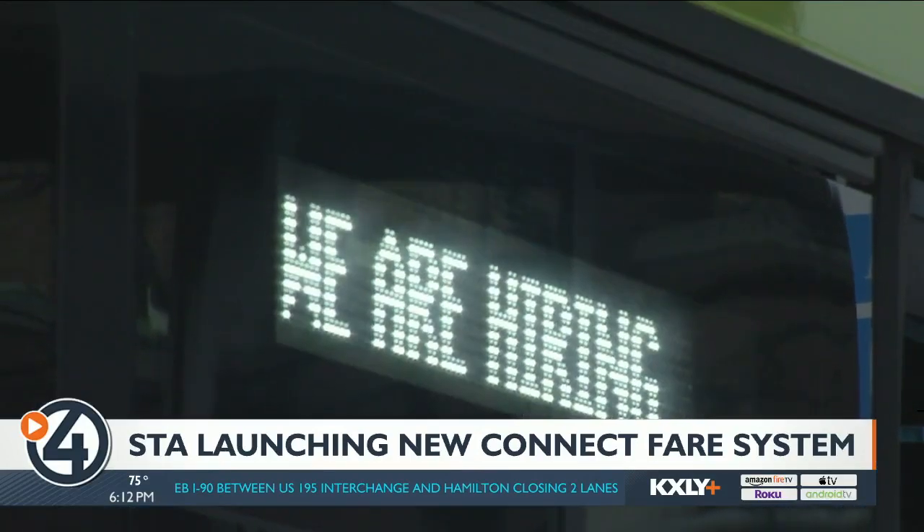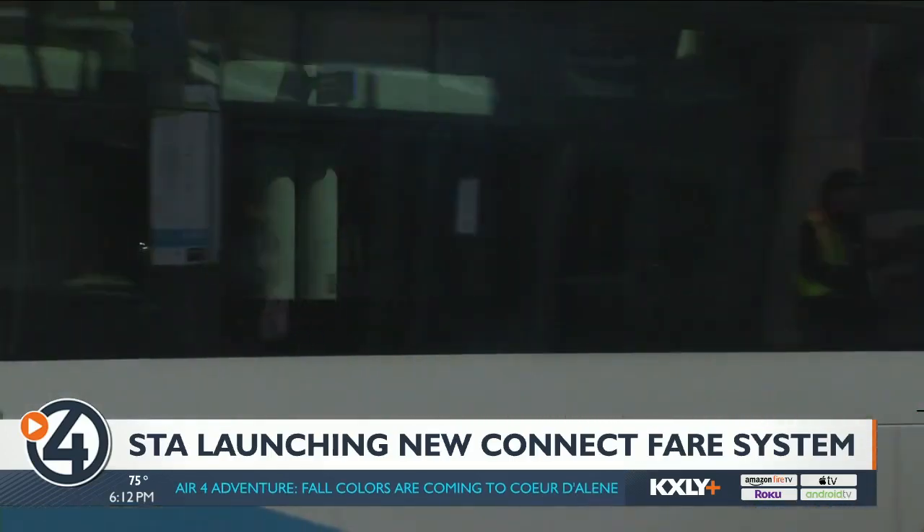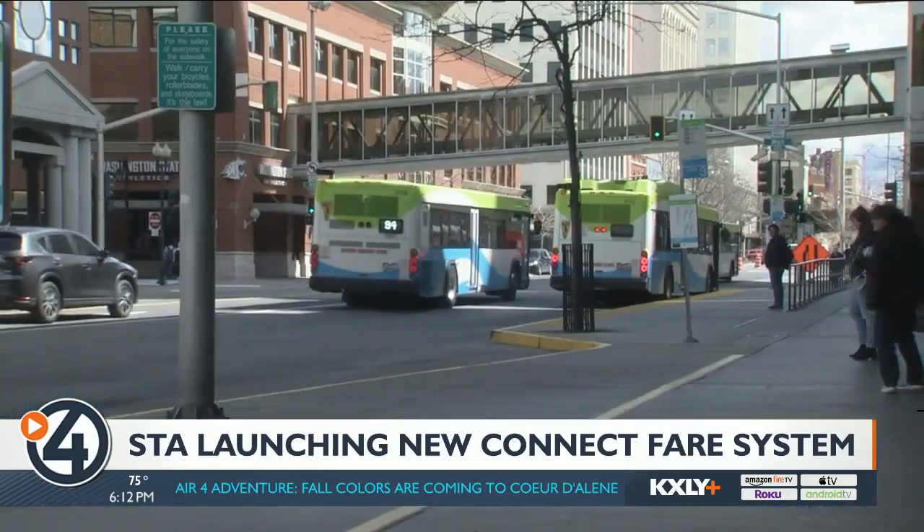STA is also expanding its reduced and zero fare options. Anyone 60 or older, or people with disabilities, get a 50% discount.